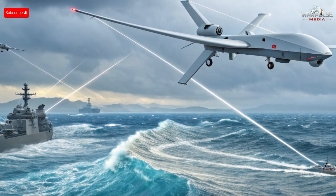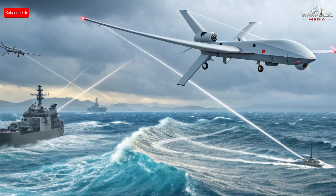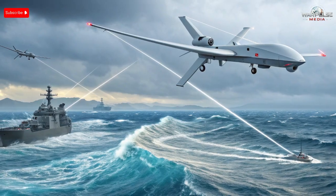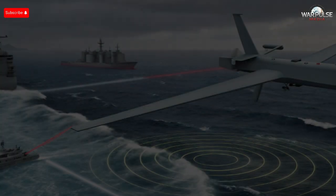Understanding the mission profile of the Hadid 110 is key to seeing why it worries global militaries. Most anti-ship defense systems are designed to detect large objects like submarines or fast-moving missiles. But a small, stealthy drone that can fly low over water and then slip underneath the surface challenges current defense logic. Imagine a drone launched silently from Iran's coastline — it flies just a few meters above the waves, using its stealth shape to stay invisible to radar. As it approaches detection zones near a naval fleet, it transitions into an underwater mode.